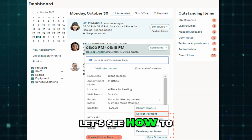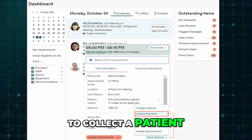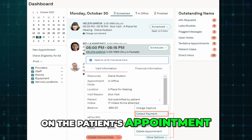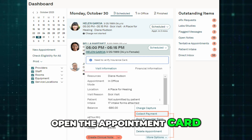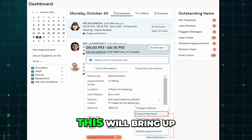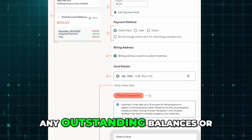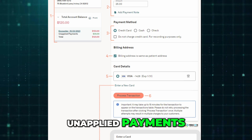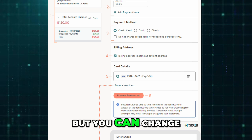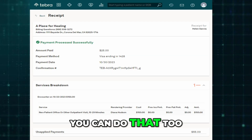Now let's see how to collect a patient payment. To collect a patient payment in Tebra, start by going to the dashboard and clicking on the patient's appointment. Open the appointment card, then click More Options and choose Collect Payment. This will bring up the payment screen where you can verify the patient's details and view any outstanding balances or unapplied payments. The system will automatically fill in the full account balance, but you can change the amount if needed. You can also add a note for internal use.